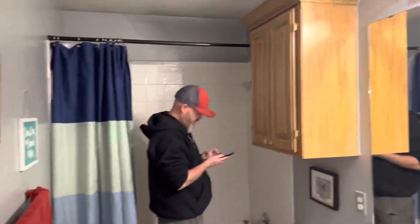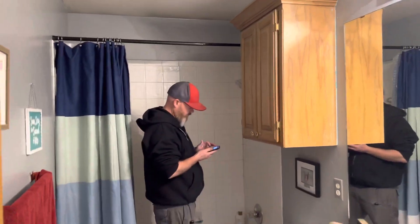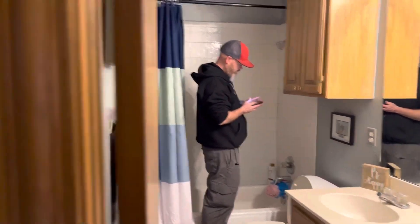This is the hall bathroom. It's also got a double sink and a tub-shower combination.